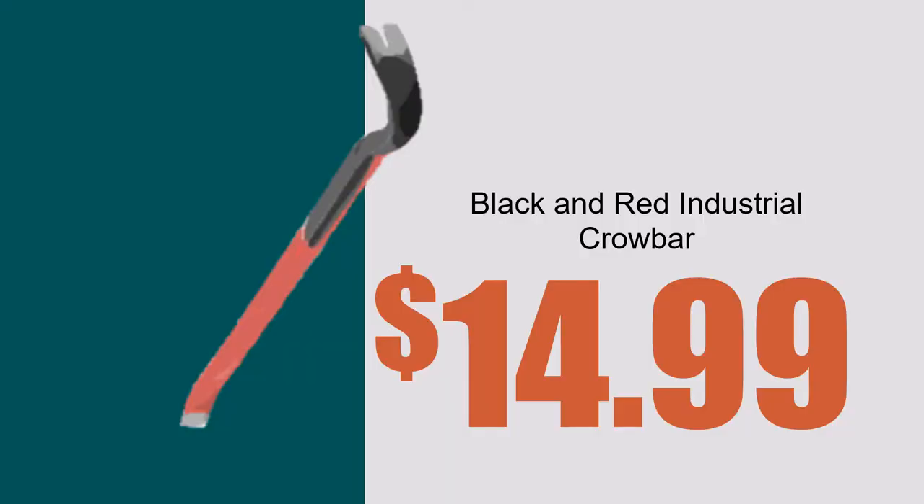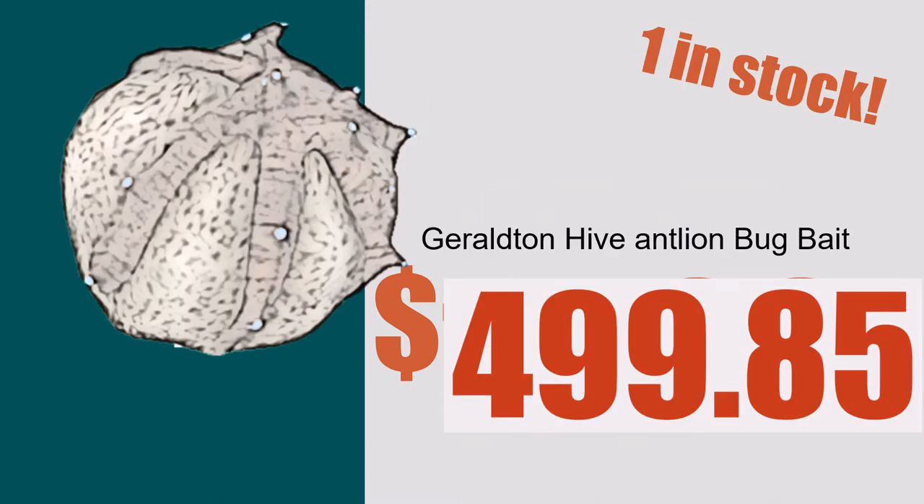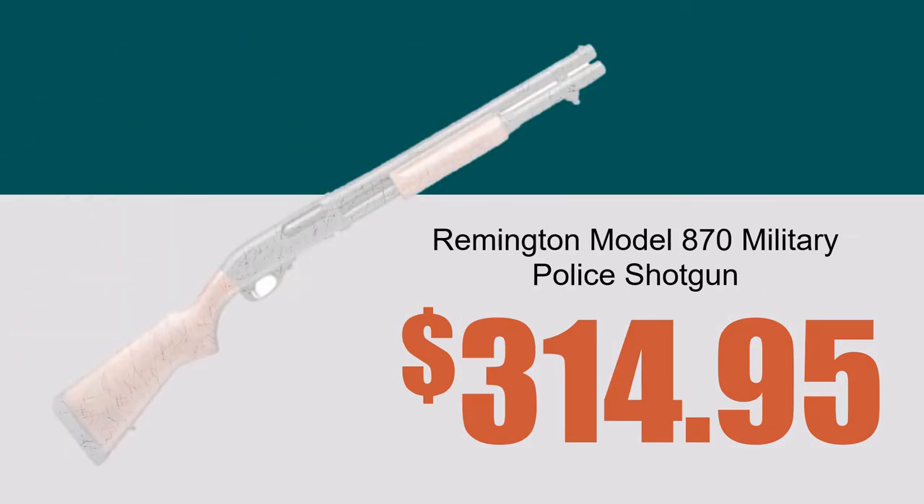Black and Red Industrial Crowbar, just $14.99. Geraldton Hive Antline Bugbait, just $4.99 — only one in stock.